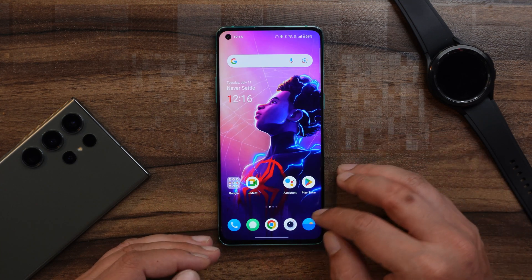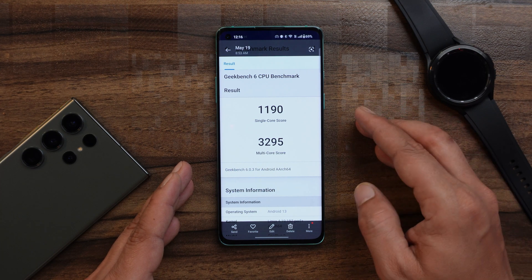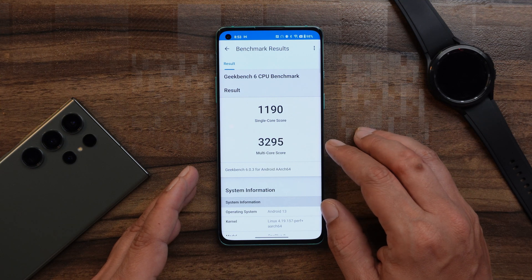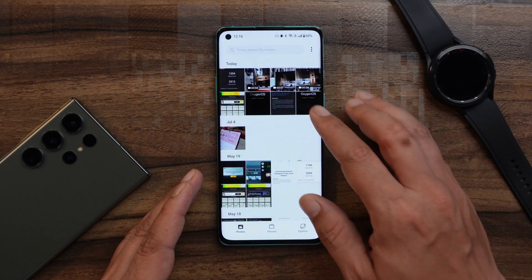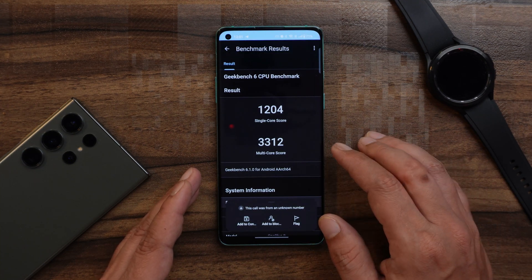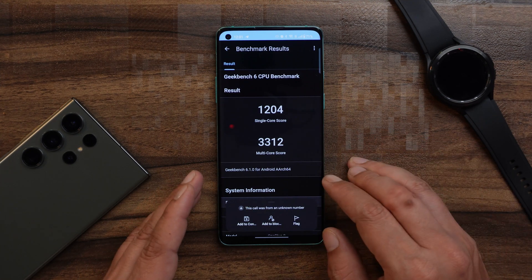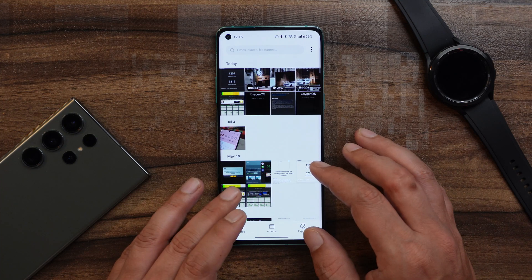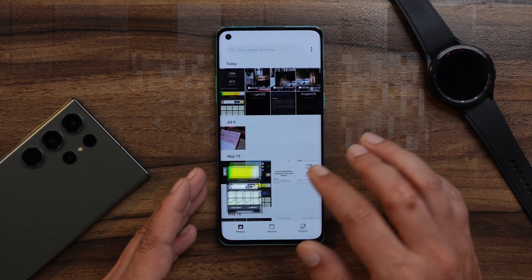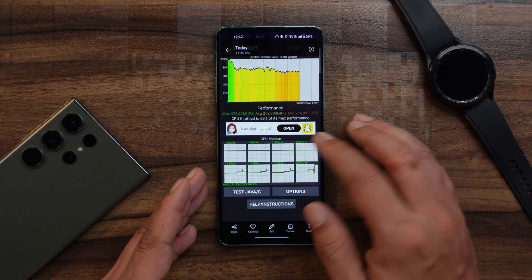Let's talk about the benchmark results. On the previous build, the single-core score was 1190 and multi-core was 3295. Comparing with the latest build, single-core is slightly higher at 1204, and there are small improvements in multi-core as well. For CPU throttling, the previous build throttled up to 77%, but on this latest build it only throttles to 68%.